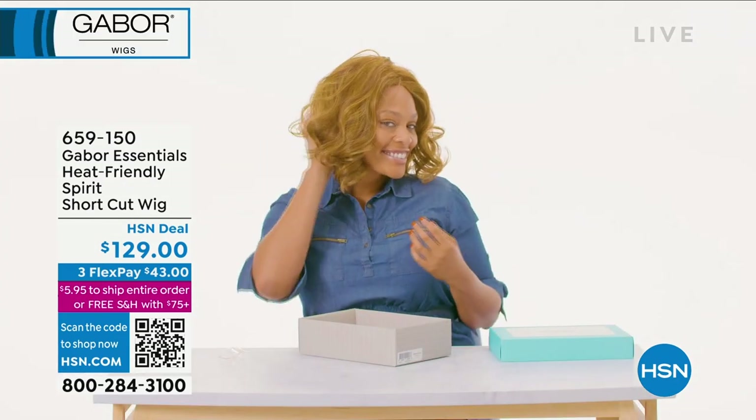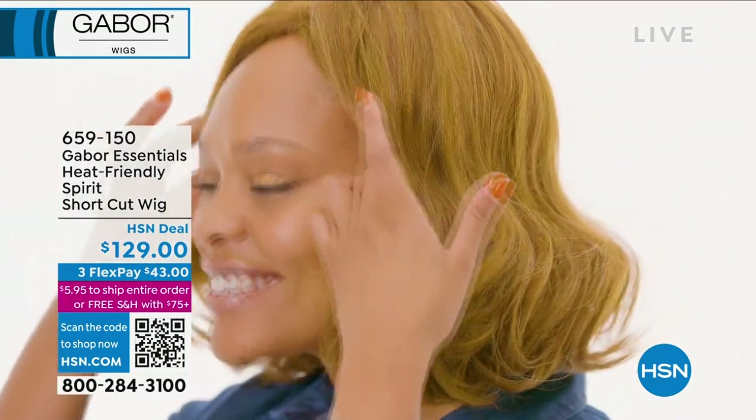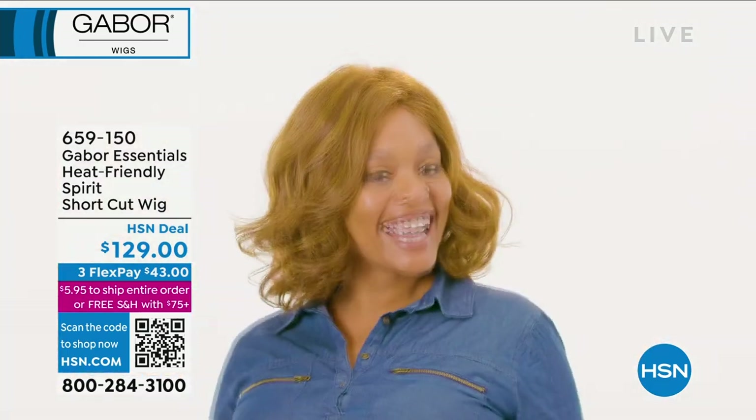I've put on a million wigs, but if you've never put on a wig before, you may think, 'Oh gosh' — but there's kind of not really much to it. You put one on.